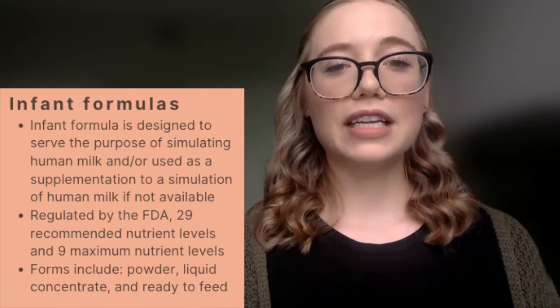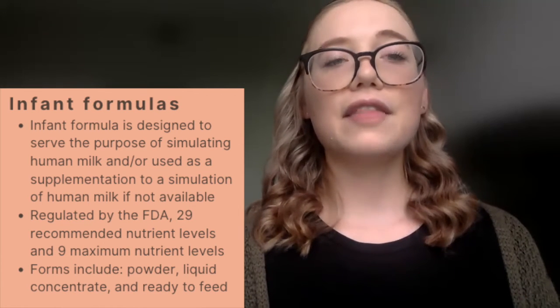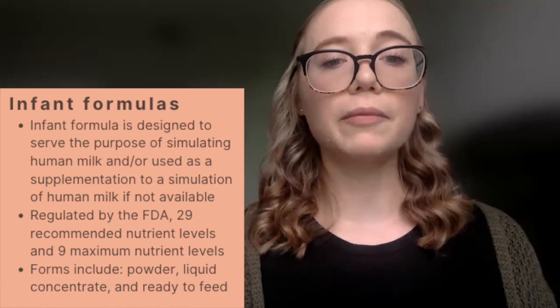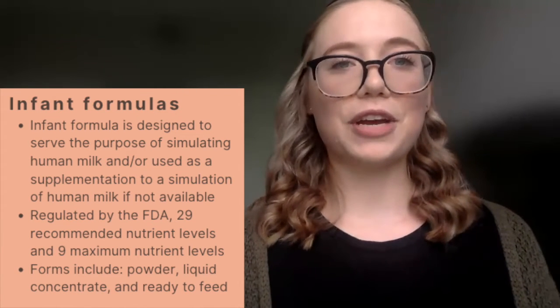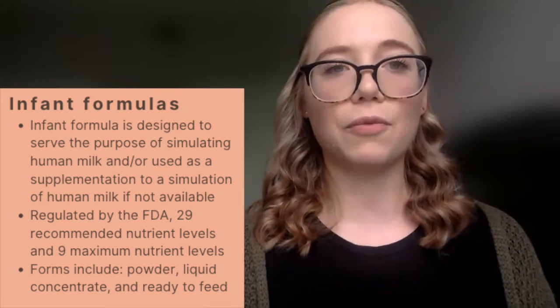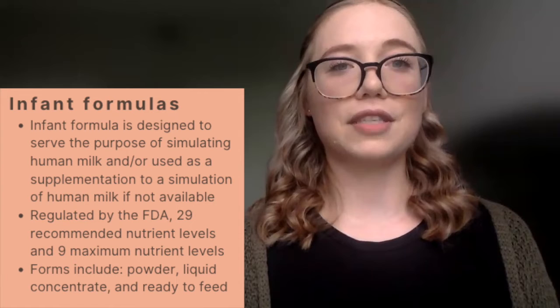Infant formulas can generally be divided into three different forms. First, we have powdered formulations, where you mix scoops of powdered formula with water. We have liquid concentrate, which in a standard caloric preparation is usually mixed in a one-to-one ratio of liquid concentrate to water. And then we have ready-to-feed formulations, which are considered to be sterile. Infant formulas can be divided into many different classifications and categories, which we'll discuss along with their indicated usage.